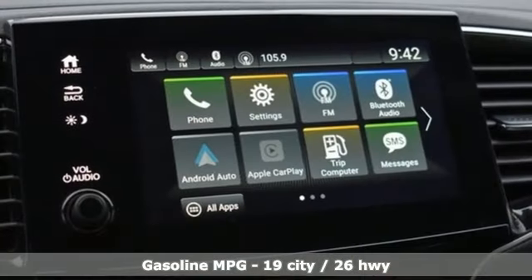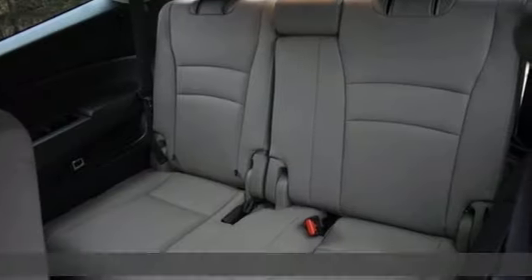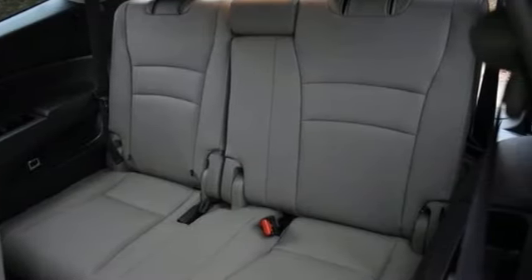V6 engine. Front heated leather bucket seats. Streaming audio. Auto-dimming rear view mirror. Dual zone climate control.